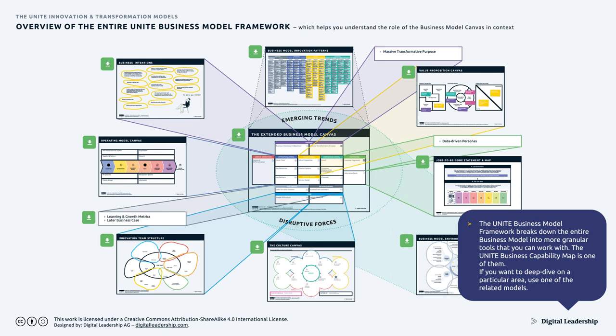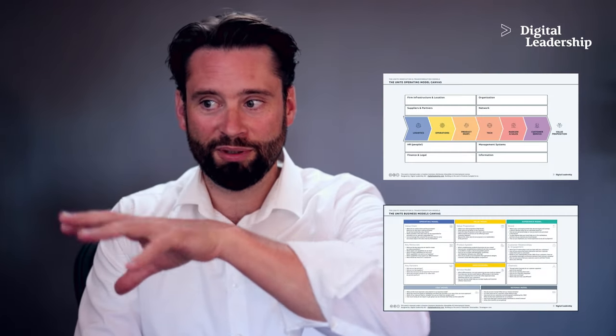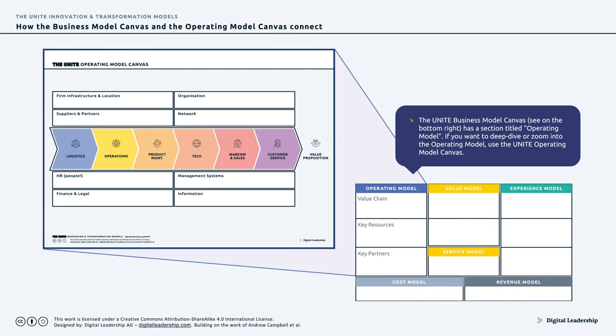Here we see the entire business model framework with context. You can go from anywhere to anywhere. In the center is the business model canvas. On the top right, you break it down with a value proposition canvas and analyze your customers' jobs to be done. The topic of team and culture comes into play — how do I structure that team? Or you can go from the business model to an operating model, defining your core value stream as well as the supporting activities your organization runs.